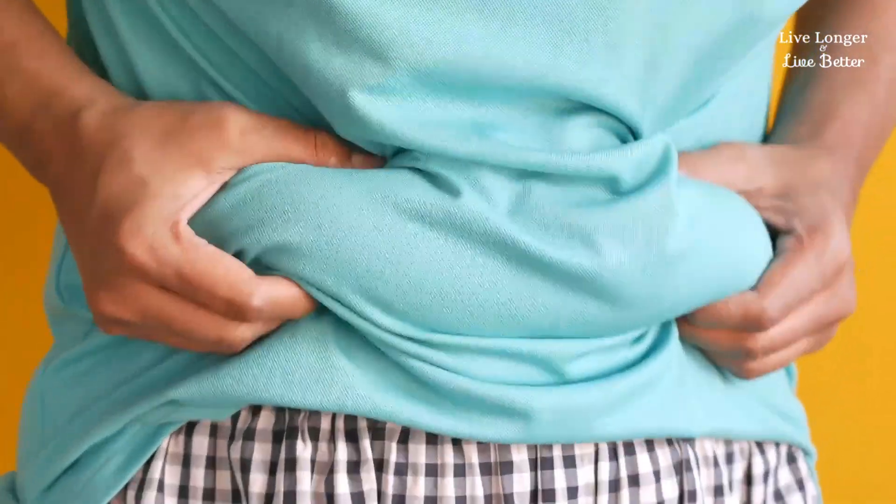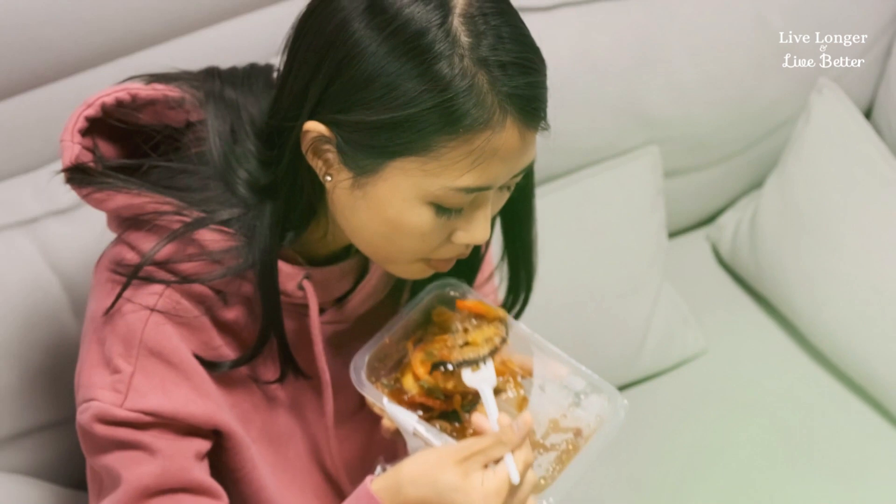Feeling full, bloated, and gassy is a sensation that everyone has felt at least once in their lives. Abdominal bloating, which is often accompanied by excess gas, can have different origins, from a food that didn't go down well to a gastrointestinal disease that needs to be investigated. And that's exactly what you'll discover today: the causes, and how to treat them to get rid of these uncomfortable problems and no longer suffer from them.